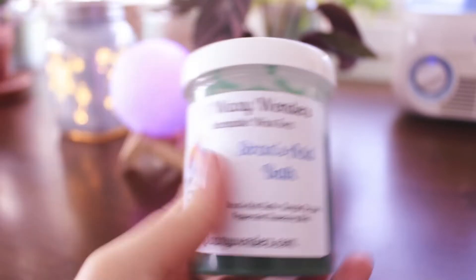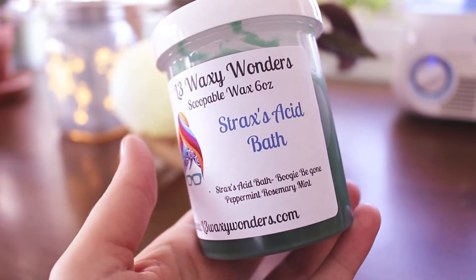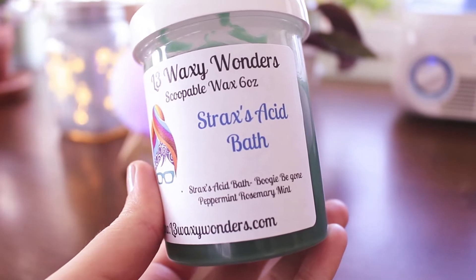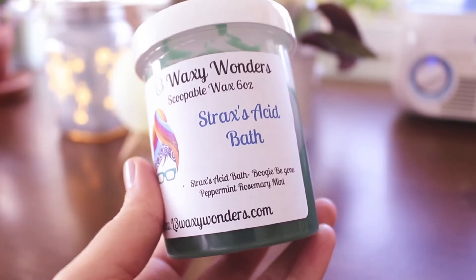I'm going to start with the stuff that I melted and didn't finish, since there's way less of those. The first thing is Strax's Acid Bath — this is Biggie Be Gone, peppermint and rosemary mint. This wasn't in my melting basket for the week, but yesterday I went through and pulled out scents for the upcoming risky week. I smelled so many things I got a little nauseated, so I put this in my tea light warmer to ease that. The mintiness definitely helped — Boogie Be Gone is like her Vicks blend, a vapor rub type scent. I love it, it's a great performer, and I will repurchase.